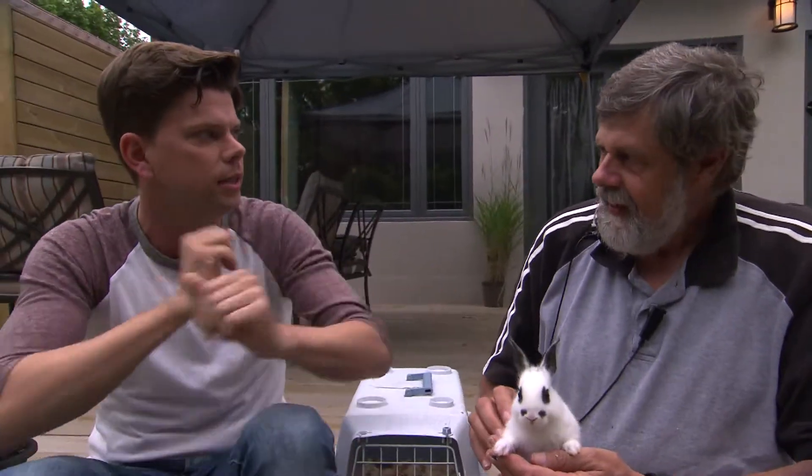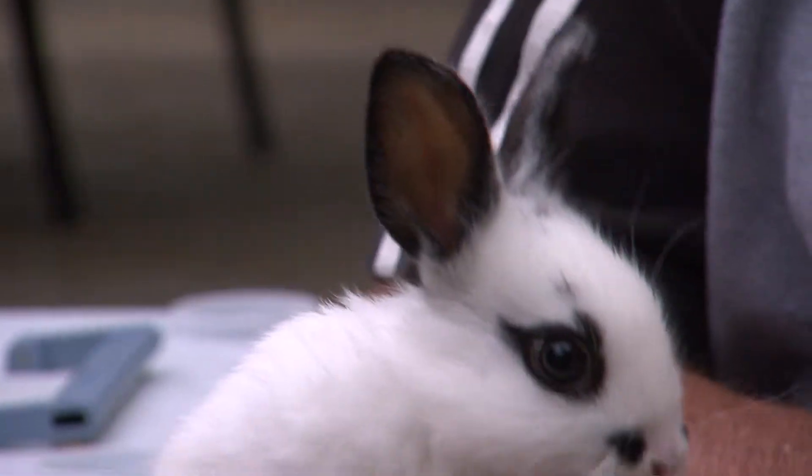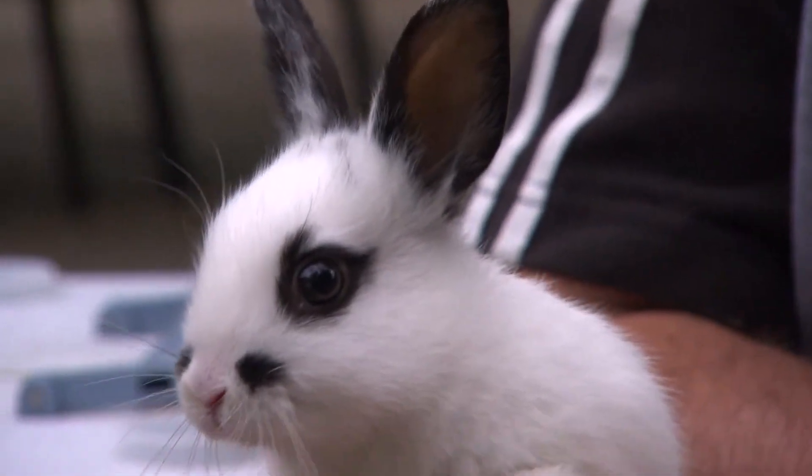So how do you train rabbits to be on TV? Well, you notice this little guy is really calm because we got him used to being picked up, handled, used to all the noises, commotion, and lighting on set.